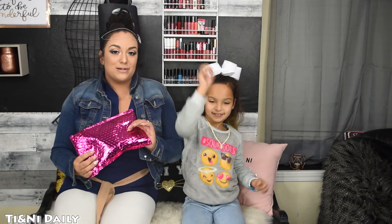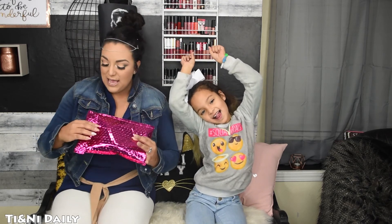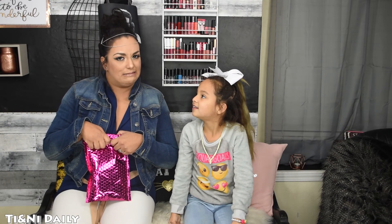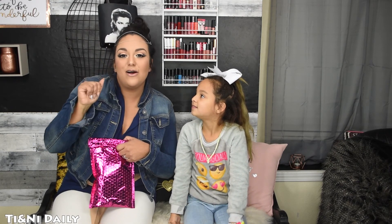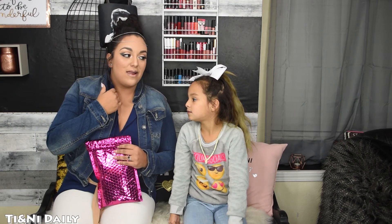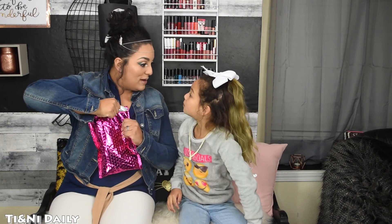Today you guys, we're doing January's Ipsy Bag unbagging. We have loved every single bag so far. I really, really love Ipsy. I have not gotten any products that I was like, really? I'm using most of them. Actually right now, I have the Makeup Forever HD Foundation on my face — that's what I'm using and I absolutely love it. And I would have never even known about it if it wasn't for Ipsy. So let's get started with the unpacking.